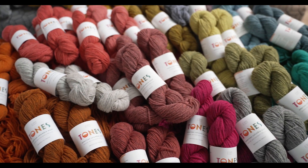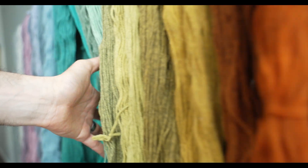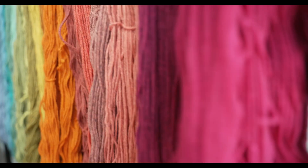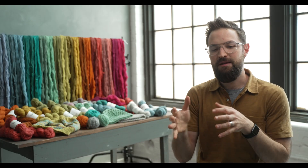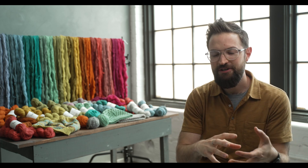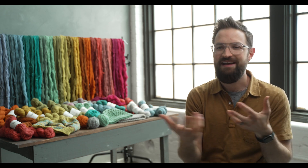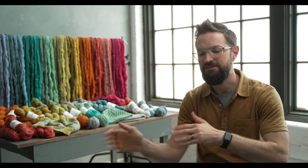One of the difficult things to achieve in a yarn line that is not really, really big is getting a nice nuanced palette — something that has some bright colors, some subdued colors. It plays on darker and lighter variations of the same color tone, and I always really love a palette that has that kind of nuance. It reminds me of a painter's palette. You can push a color a little darker, a little lighter, a little cooler, a little warmer.